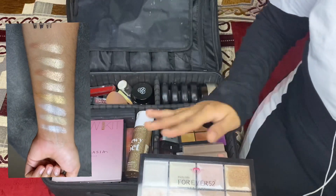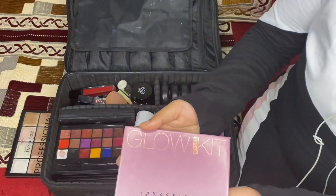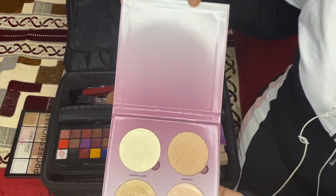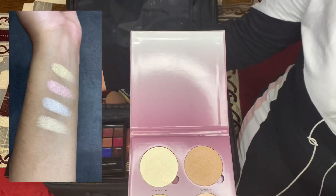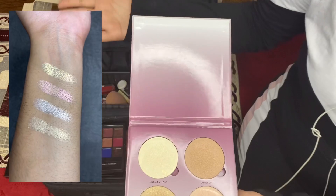The next palette is also a highlighter palette, this one by Anastasia Beverly Hills — it's the Sugar Glow Kit with 4 shades of highlighter. These are also amazing, but if we compare it to its price, Forever 52 is also a great deal at a much lower price.